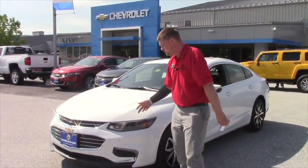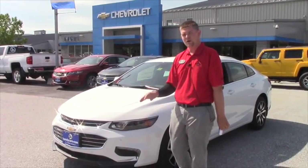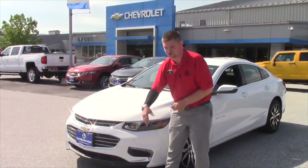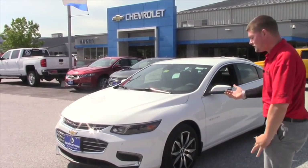In this particular model of the Malibu, it has a 2.0 turbo engine which is fantastic. It gets you great power and this car will get up and go, as you know, because you drove it yesterday. You have front and rear park assist which uses ultrasonic sensors that can basically help you avoid collisions.